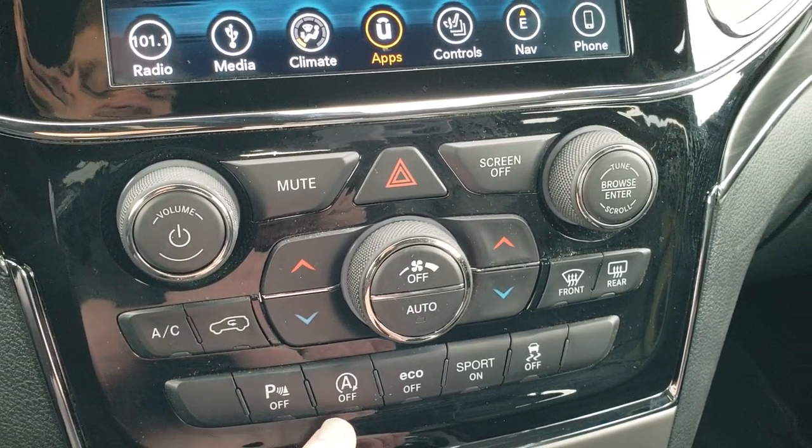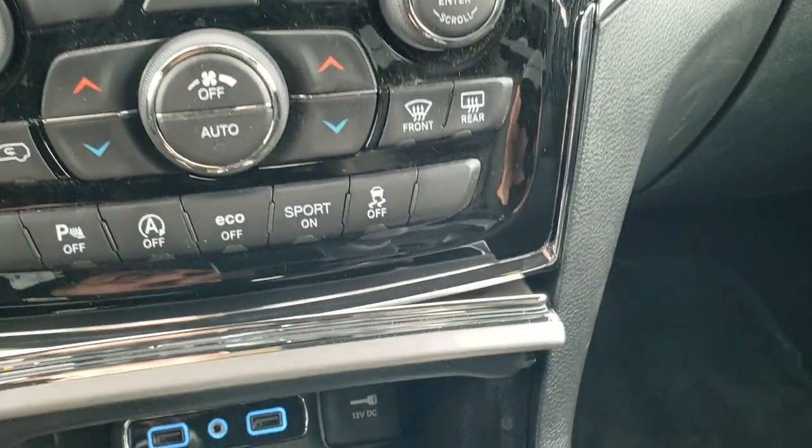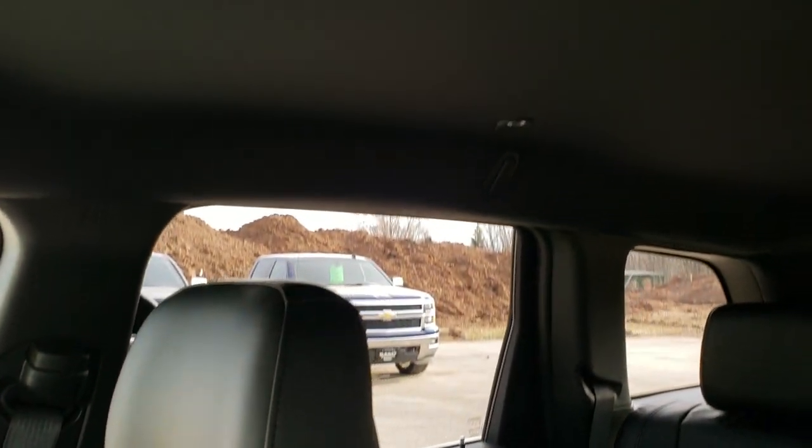You also get backup parking sensors, start-stop capabilities, eco mode, sport mode, and your stability control. You also get two USBs and an aux jack in there. Passenger side floor mat and seat are in excellent condition. This vehicle's never been smoked in, smells very clean inside, and the headliner is in excellent condition.